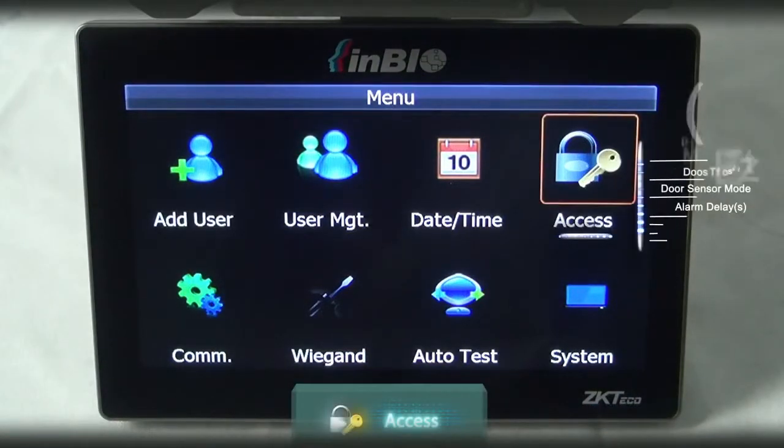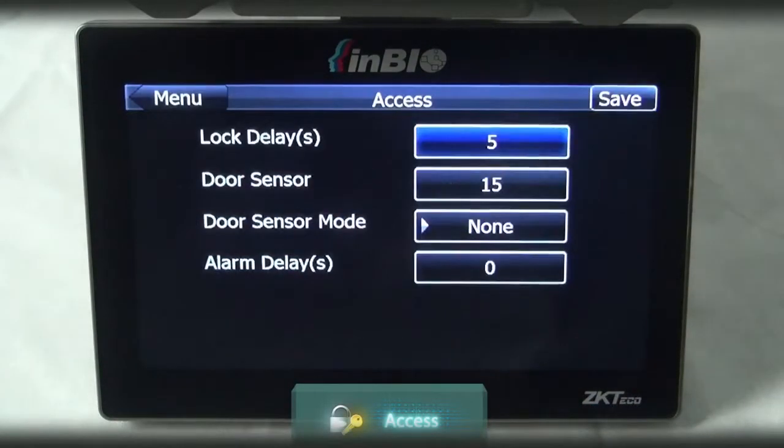Click Access and this will bring you to lock delay, door sensor, door sensor mode, and alarm delay. Feel free to modify within.